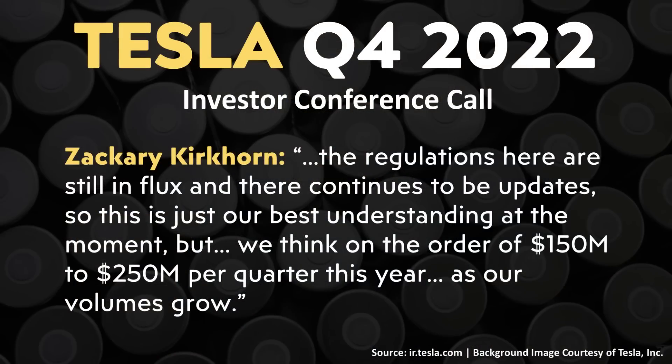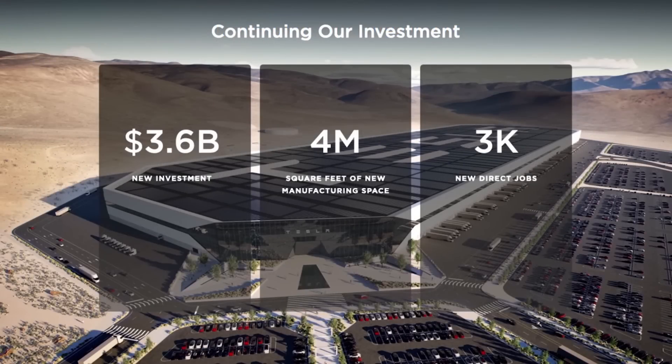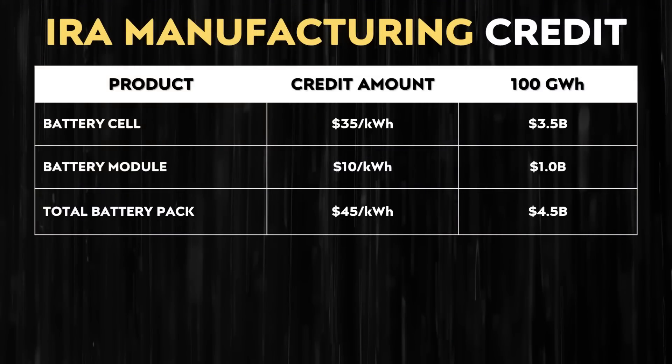Regarding 2023, Zachary Kirkhorn noted that the regulations are still in flux with continued updates — so their comments represent their best understanding at the moment. Tesla has the opportunity to get around $45 per kilowatt hour when combining the credit for battery cell manufacturing and battery pack manufacturing. At a scale of 100 gigawatt hours per year fully ramped up, that means Tesla could recoup around $4.5 billion in credits per year — which is more than Tesla plans to spend to expand the factory for both battery cell and Tesla semi production. These credits really have the potential to change the math completely on battery manufacturing costs.